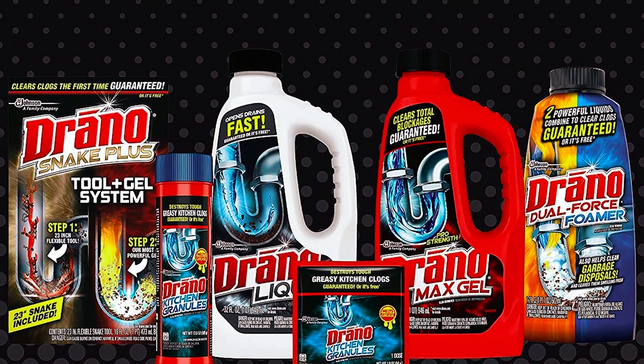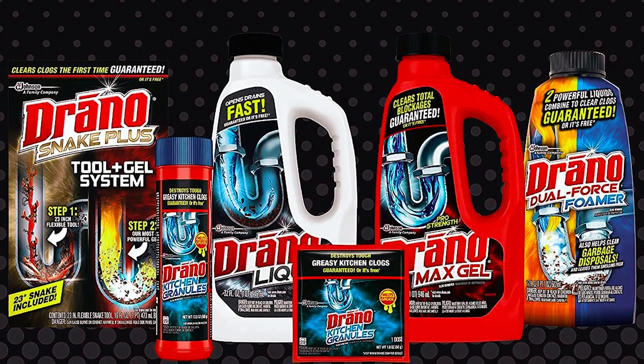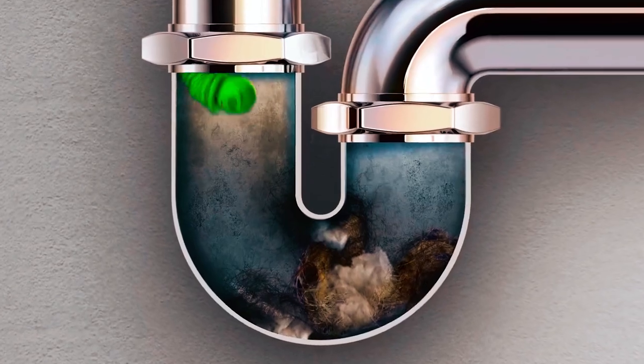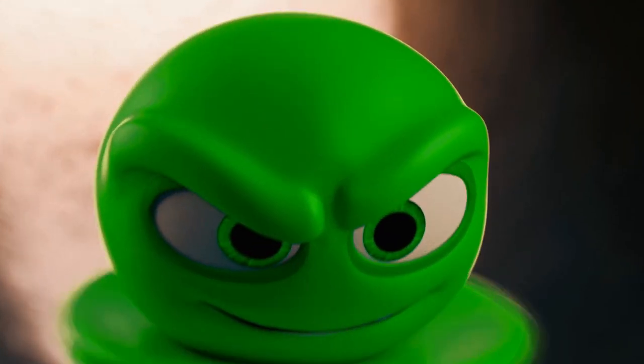For more information on the featured liquid clog removers, be sure to check the links in the description box. Don't let clogs ruin your day — take action and regain control of your drains. Now, let's dive into the world of the best liquid clog removers.